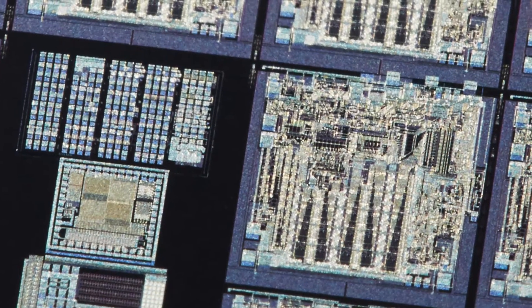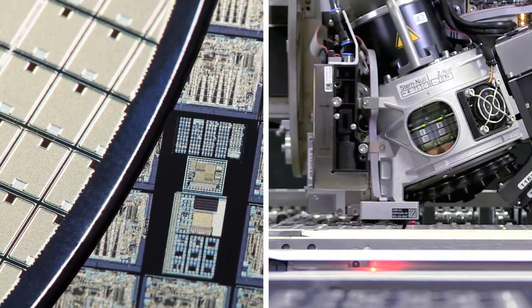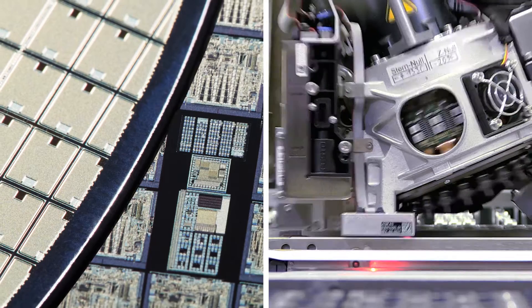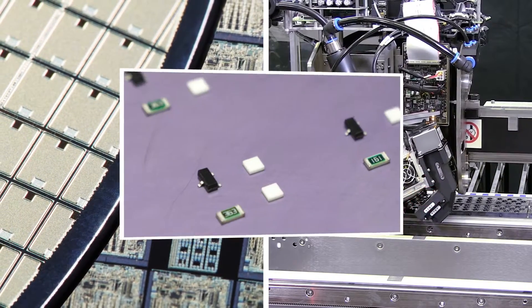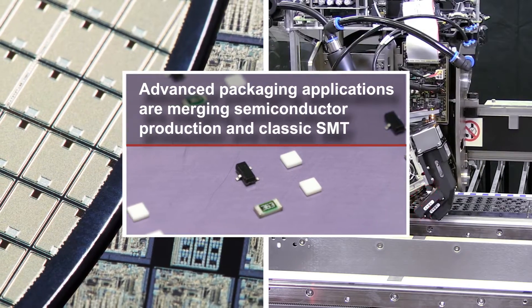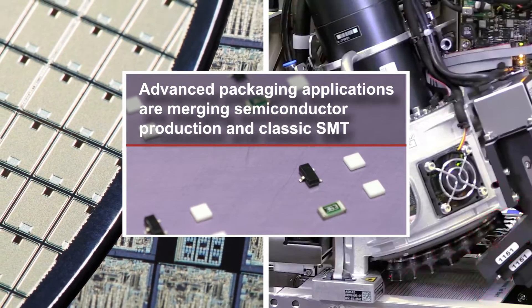Semiconductor production and SMT manufacturing have traditionally been strictly separated, utilizing completely different solutions and processes. Now for the first time, advanced packaging applications are merging the processes and technologies of semiconductor production and classic SMT.